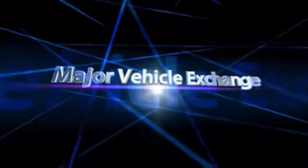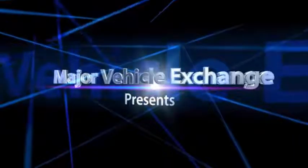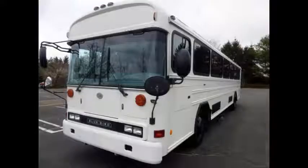Major Vehicle Exchange presents a 2006 Bluebird All-American 40-passenger shuttle bus for sale, stock number 84815. This is a large capacity shuttle bus with DOT safety equipment throughout.